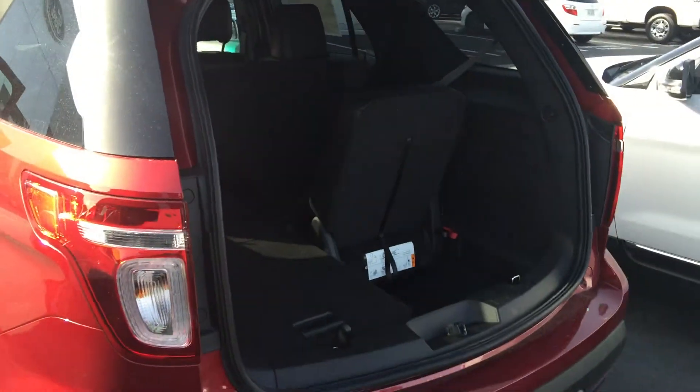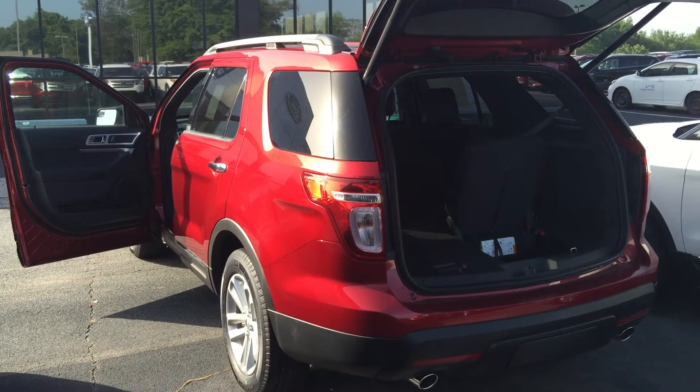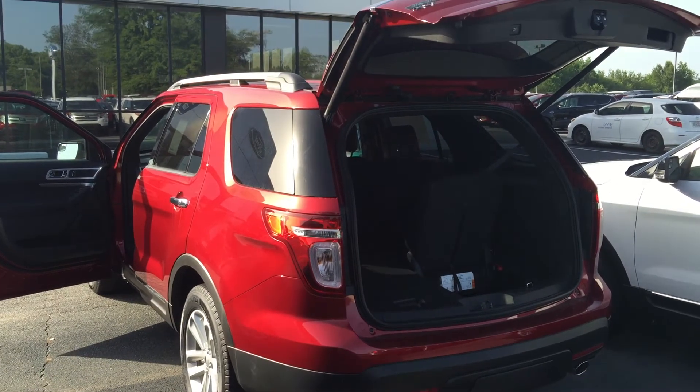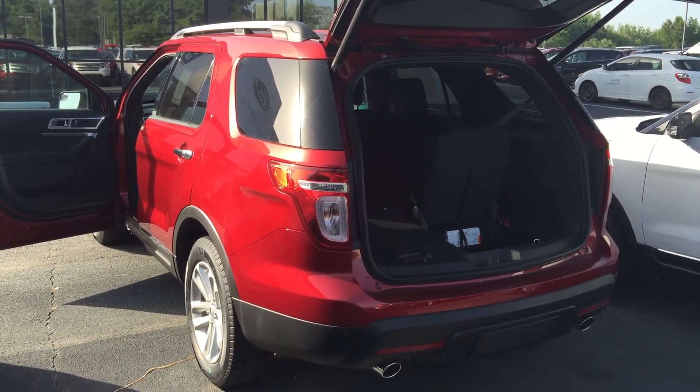Again, this is Robert at Billy Howell Ford, 678-600-8038. Please give me a call if I can help. If you've got any more questions, you'd like to come out for a test drive, anything I can do to help, please give me a call. Thanks again, have a great day.